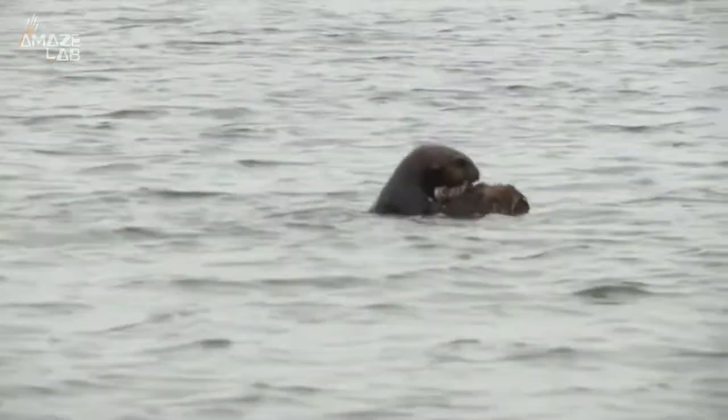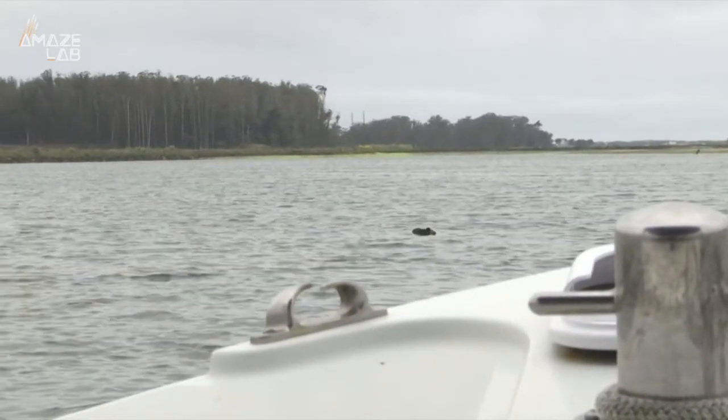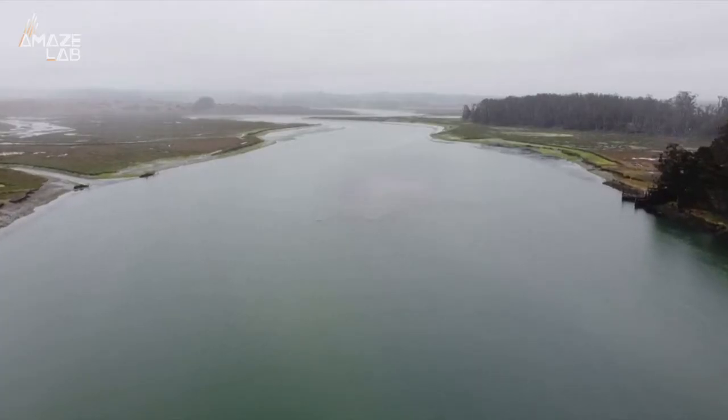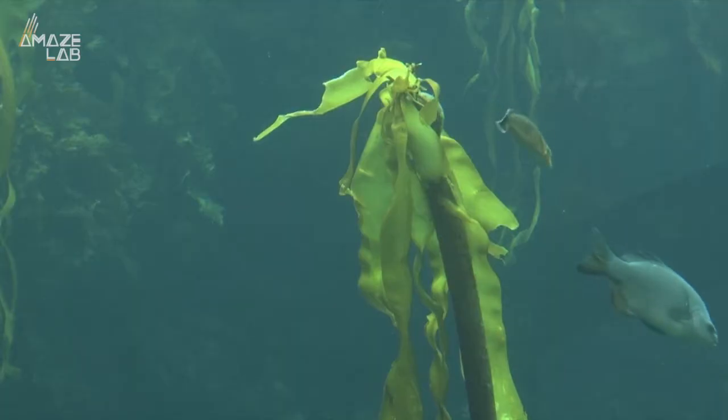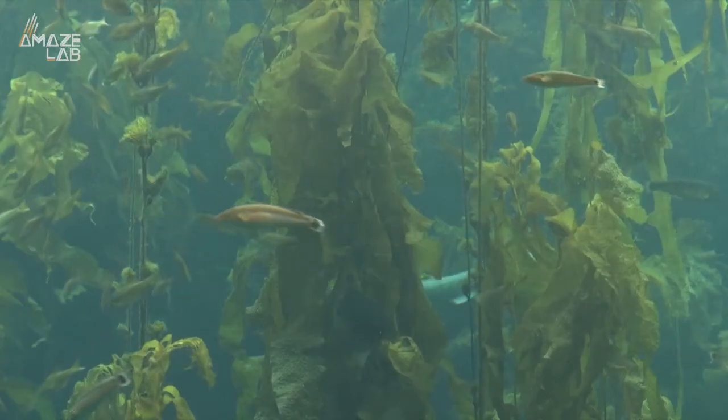We saw a big increase in urchins in the area, and if they go unchecked they can create what's called an urchin barren, which is basically the sea floor covered in urchins with kelp unable to grow. But by eating those urchins, otters are able to keep those numbers in check and allow the kelp forest to be healthy and flourish.